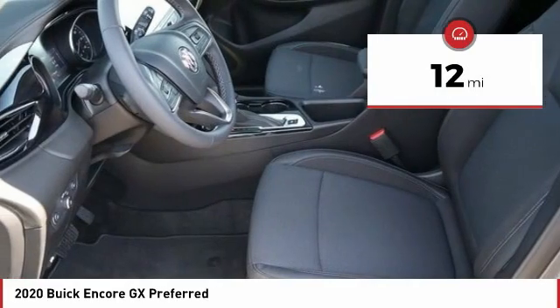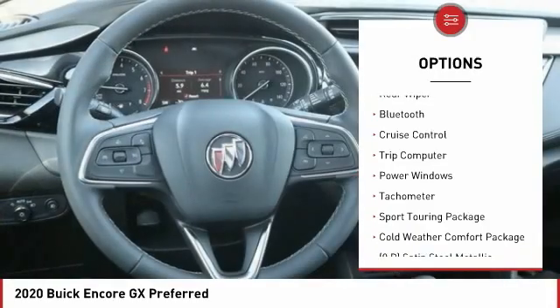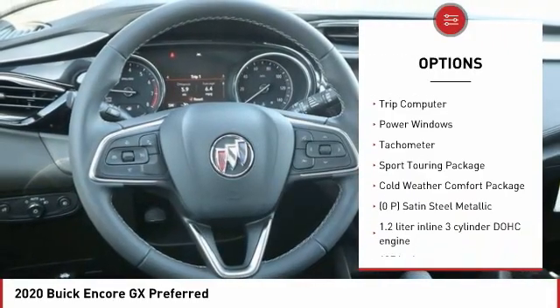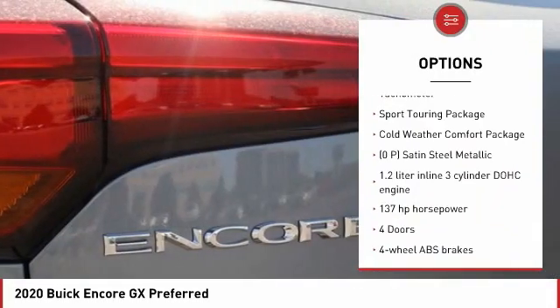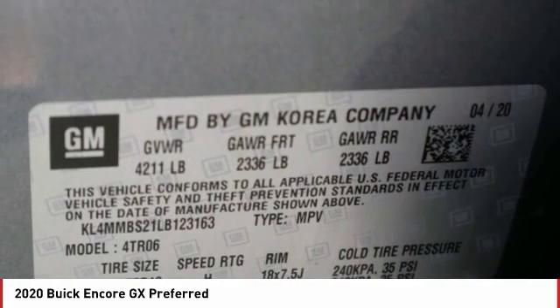Here are some of this vehicle's great options: power heated outside mirrors, stability control, daytime running lights, remote power door locks, rear wiper, Bluetooth, cruise control, trip computer, power windows, and tachometer.